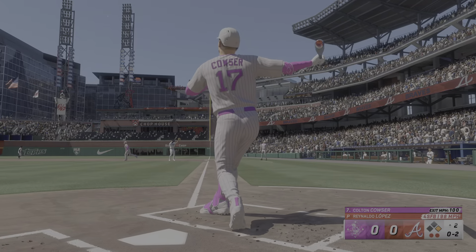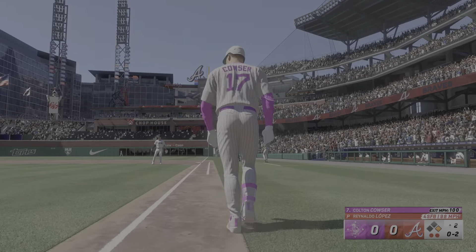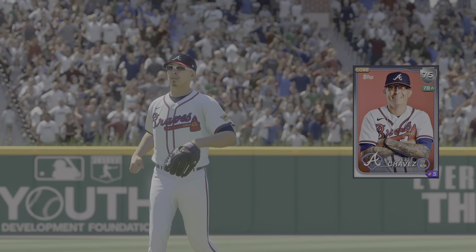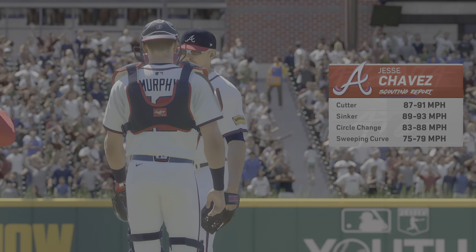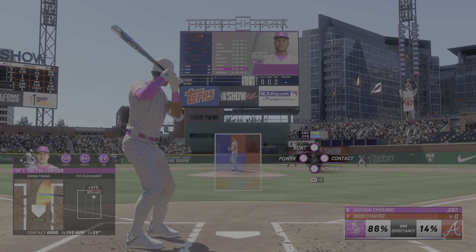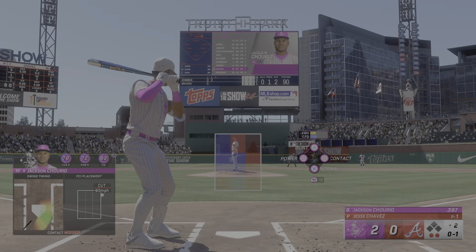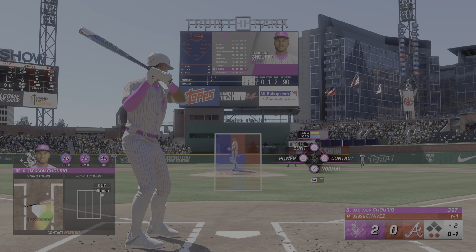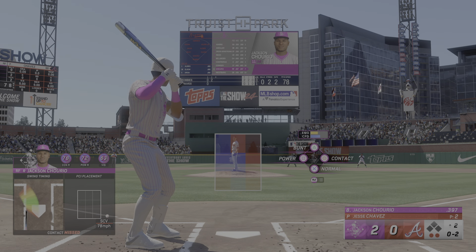Two outs — drilled to right, way back there, and that is gone! He powers that one out of here and they lead it, it's 2-0. The new pitcher in the game: Jesse Chavez, just trying to keep this one close. This is where a bullpen can give their players a chance to fight back into the game. Jackson Chorio at the plate with two away — swings through that one, comes up empty.